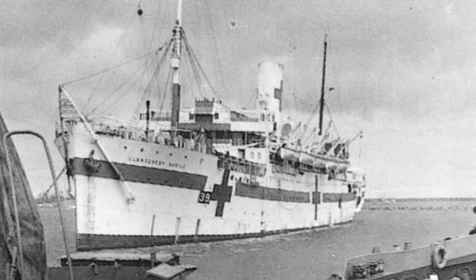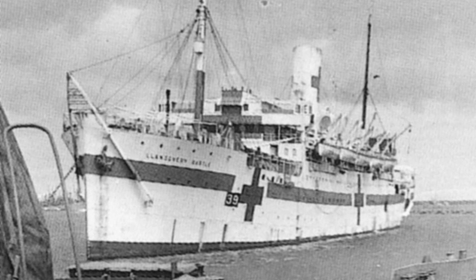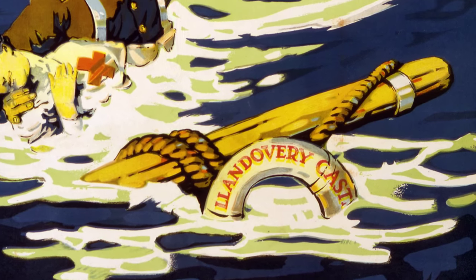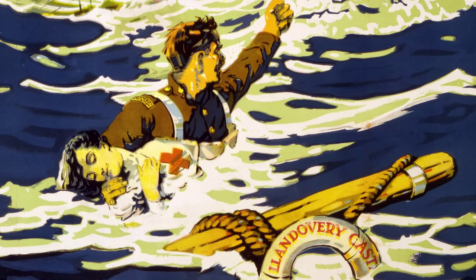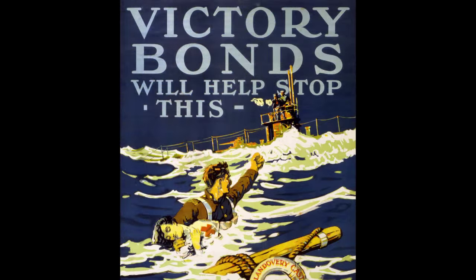In June of 1918, a German submarine sank the Canadian hospital ship Llandovery Castle off the coast of Ireland. 234 doctors, nurses, patients, and crewmen died. It was the biggest Canadian naval disaster of the war, and quickly became a tool for propaganda.